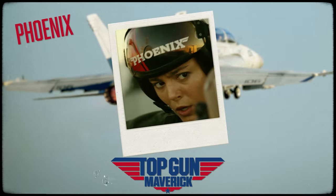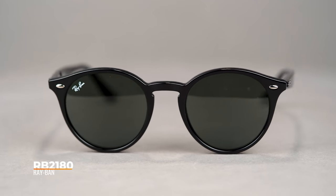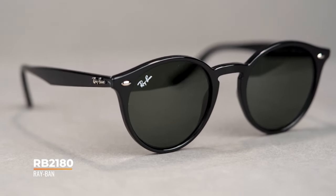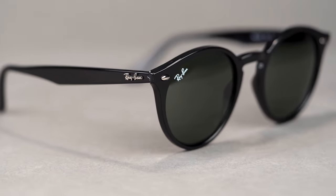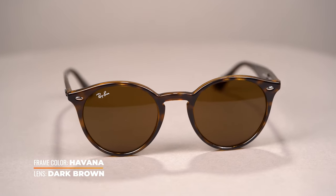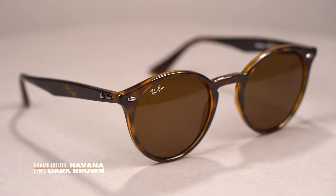Next up, Phoenix wears the RB2180 round sunglasses. This frame is made of acetate and features the iconic Ray-Ban rivets on the frame front. It's a retro round shape — super casual and fun, great for every day. The sunglasses are available in a 51mm eye size. The round shape is especially flattering on square, heart, and diamond face shapes. To get Phoenix's exact look, get the 2180 in dark Havana with brown lenses.